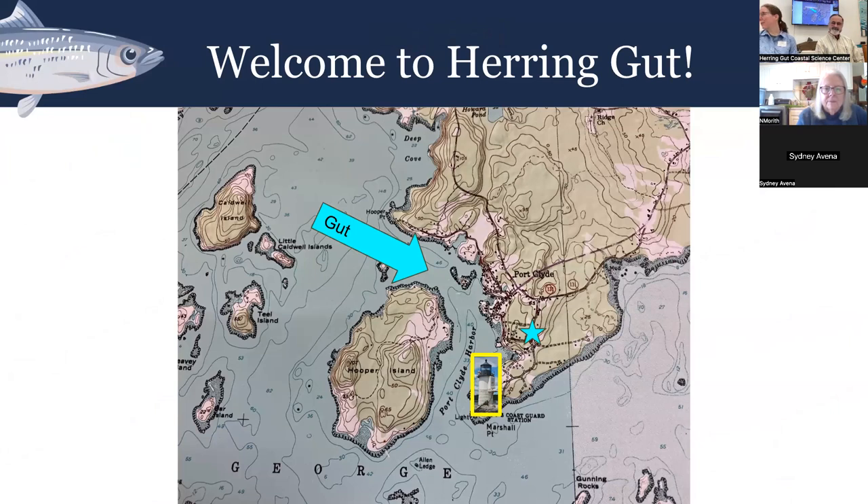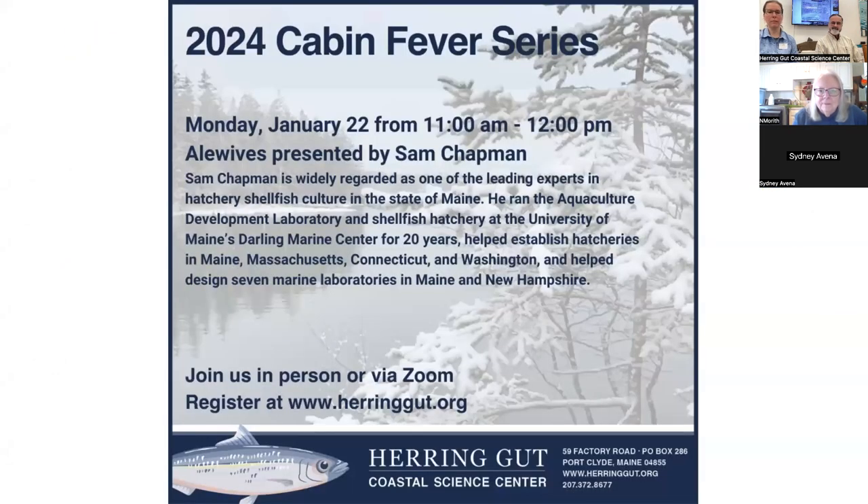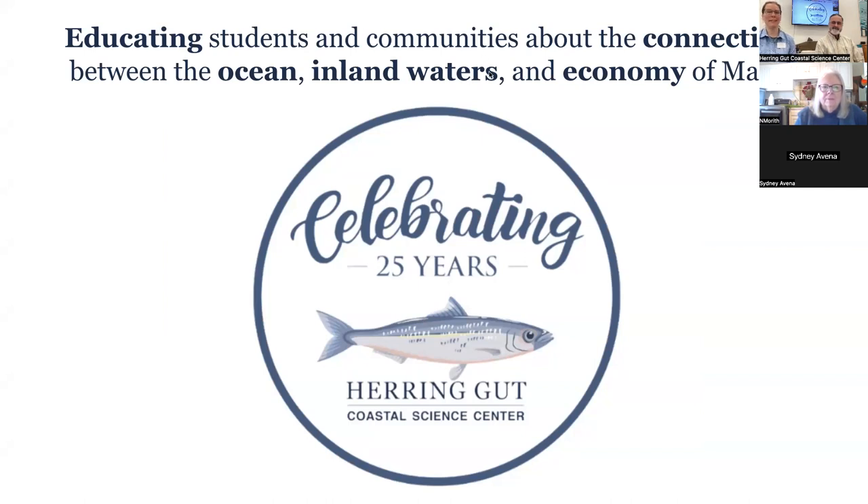Welcome to Herring Gut. Have you been here before? We are pretty close to Marshall Point Lighthouse, and in this gut — this waterway between Huppert Island and the mainland — there used to be many, many herring in a very large fishery that looked something like this, painted by N.C. Wyeth in 1925. Today our working waterfront is still going strong, and this center, Herring Gut, has been here for 25 years.